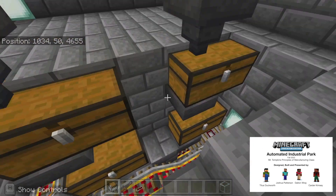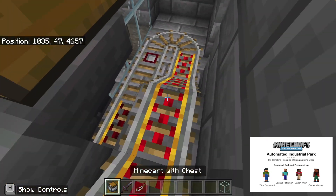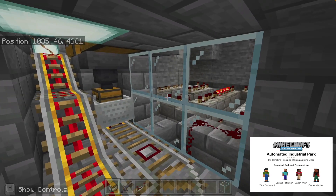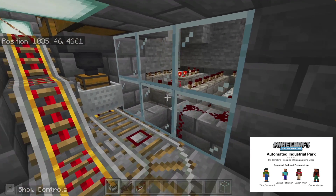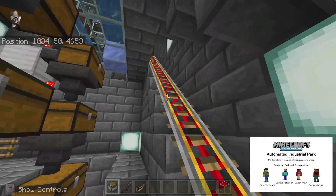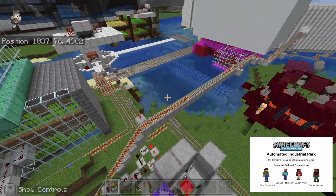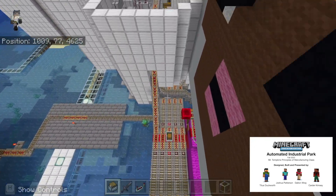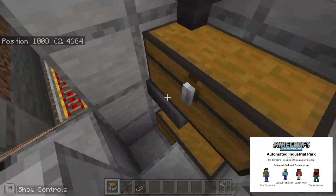The items will be collected in these chests, and there will be a cart on a railway that will collect our beef and our leather. I'll send it a redstone signal and then our cart should go off and it will be collected in our collecting system in our warehouse.